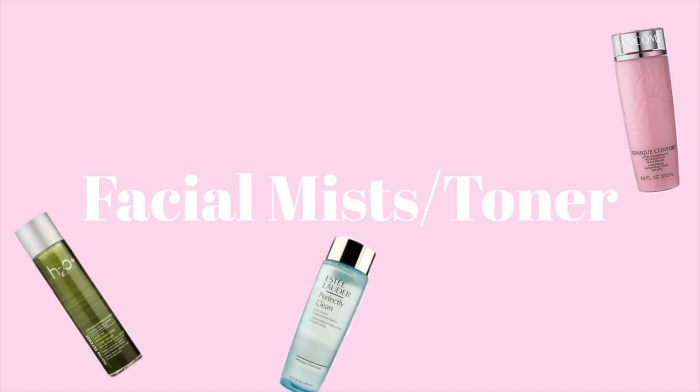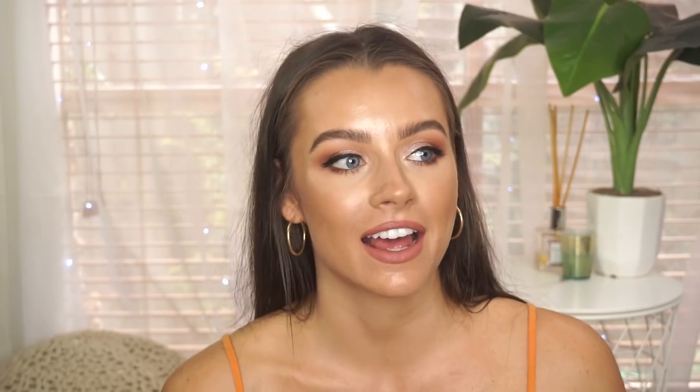Next, toners or facial mists — great news, you can skimp on this one too. Out of all the steps in your skincare routine, this is probably the least important. If you're using good pH-balanced products, you don't really need a facial mist or toner. But if you do want one, for oily skin you can use witch hazel from your chemist or drugstore — use it every second or third day, not every day. It's really good for temporarily tightening pores and equalizing oil flow.